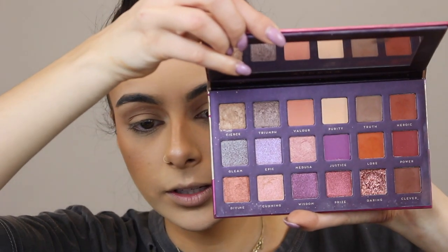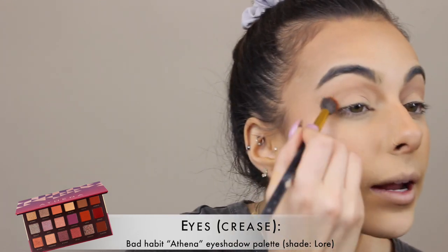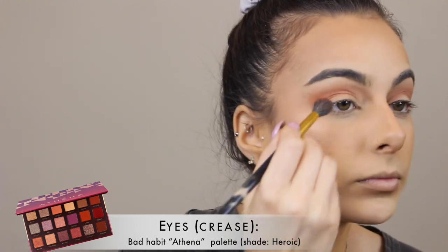Let's move on to the eyes. For this part, I will be using my Athena palette from Bad Habit. This was like $15 and it's beautiful. I have a dedicated, thorough video on Hush because I got this from Hush with like eight different palettes and a lot of swatches — if you're interested in new palettes and don't want to break the bank, definitely recommend. Moving on — I'm going to go in with the Lore shade from the palette. It's a very orangey shade and I'm basically going to place that with a very fluffy brush around where the crease is and work my way up. I'll then go with Heroic, which is also pretty orangey but more of a burnt orange, and concentrate that more in the outer corners.